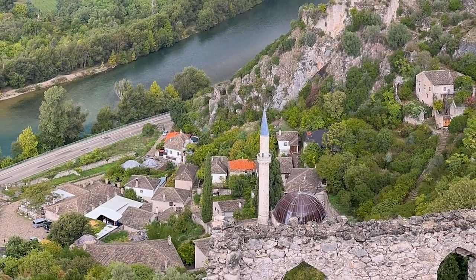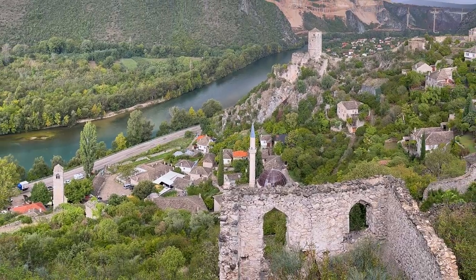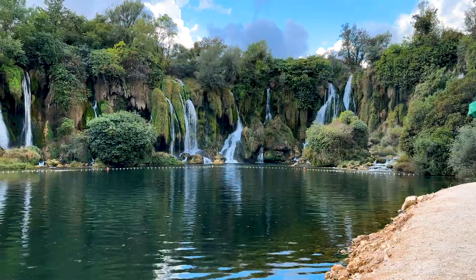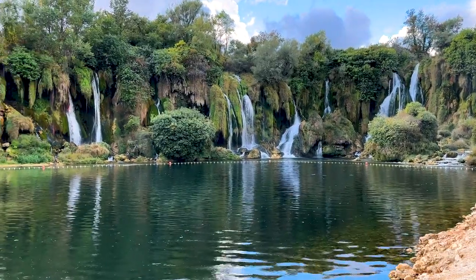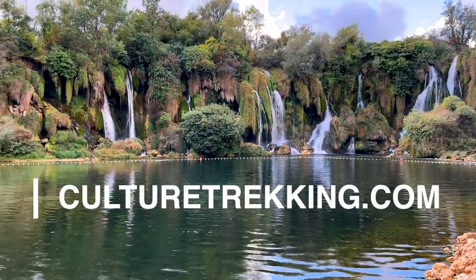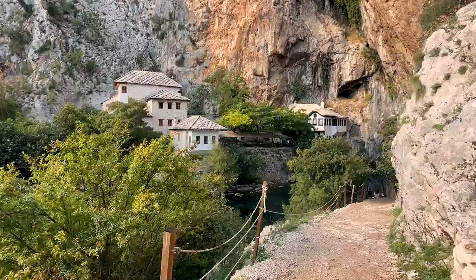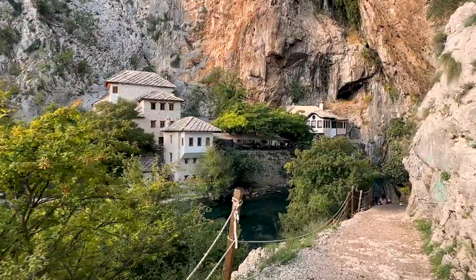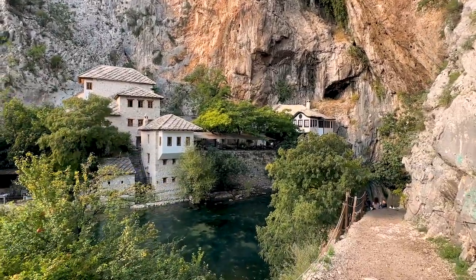Počitelj is a great stopping point along your road trip from Dubrovnik to Mostar. It is right on the way to Kravice Waterfalls and Buna village, which we'll be visiting in the next video. Make sure to check out culturetrekking.com for all the detailed guides, and like and share this with a friend. I'll see you in the next one — thanks for watching!